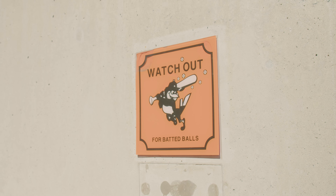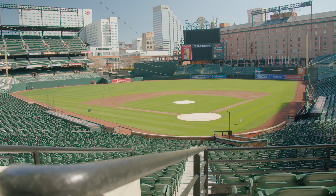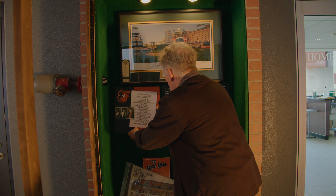Bottom line, it's been a real honor and privilege to work with the Orioles to bring this exhibit to the ballpark. We've been there for the whole ride with the ball club going back to 1992, so this was very special that they asked us to work on this exhibit to celebrate the ballpark.